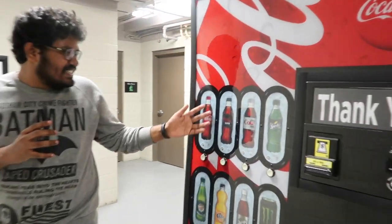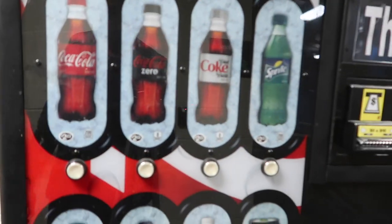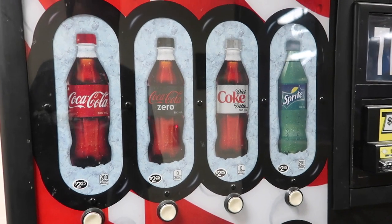$2.25 for 500ml of Coke — it's way, way too expensive.